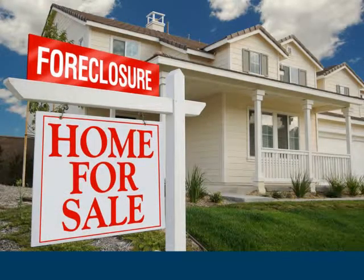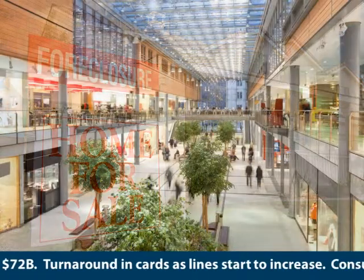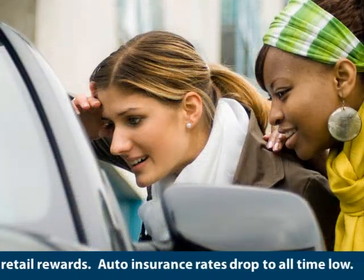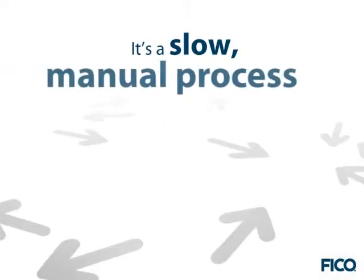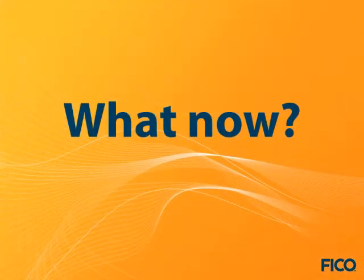The difference between profit and loss is one essential element: the right decision making. The right customer decision across your business every time is critical to success. To ensure every decision is profitable, organizations across industries rely on predictive models. But as the use of these models increases, the ability to effectively manage them grows more complex — it is often a slow and manual process that strains limited resources, causing errors, delays, lost profits, and regulatory challenges.